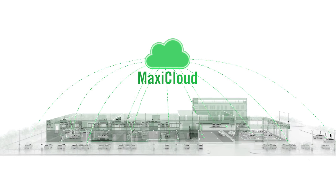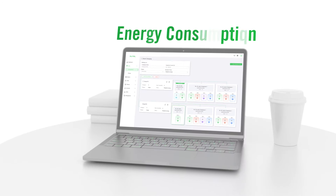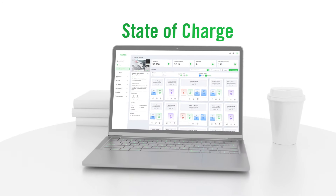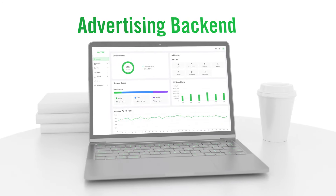Whether you're a small operation with one dealership or a large dealer group, you can manage your operation in real time from anywhere in the world. View critical business metrics to understand how your businesses are performing.